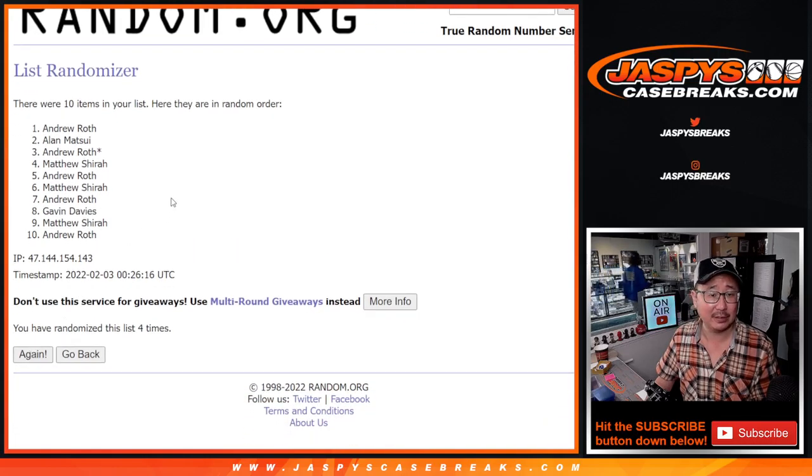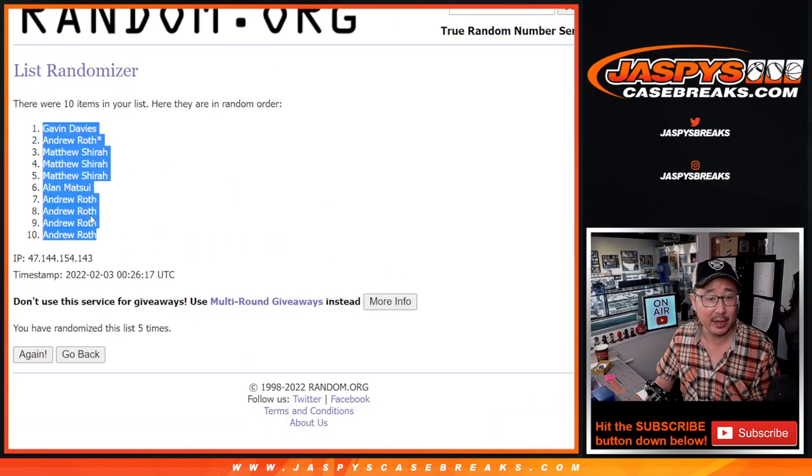One, two, three, four, and fifth and final time — five. We've got Gavin down to Andrew.